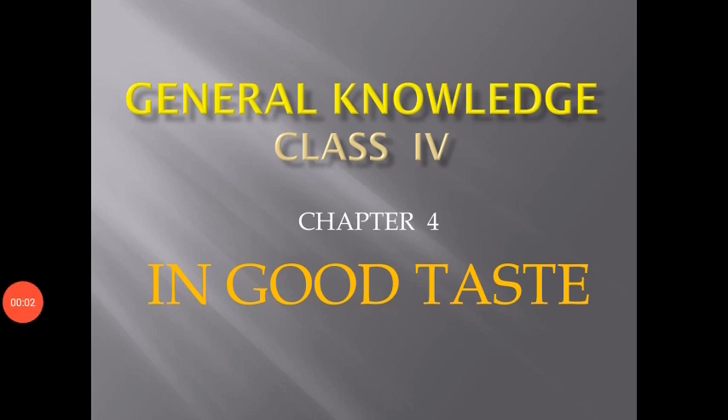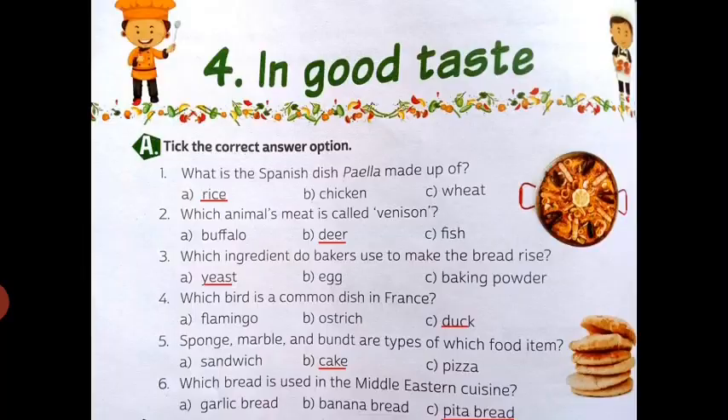Hello everyone, this is Martha Lawrence and today we are going to start chapter number 4. The chapter's name is In Good Taste. So let's start.